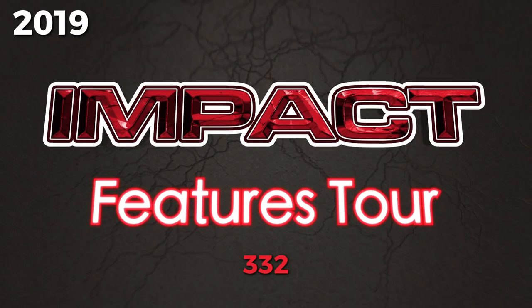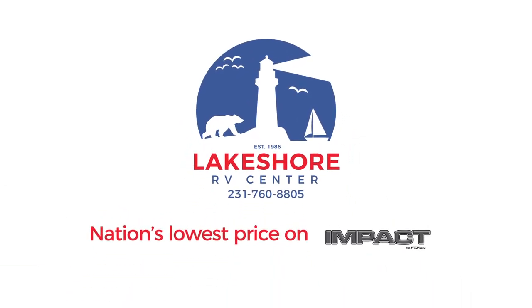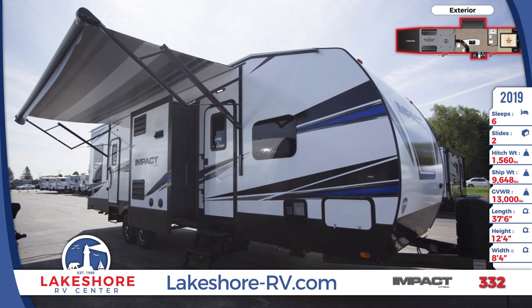Go on an adventure that you'll never forget with the 2019 Impact 332 Travel Trailer Toy Hauler. Find this incredible RV today at Lakeshore RV Center.